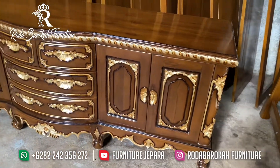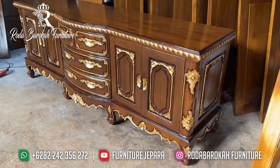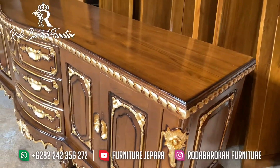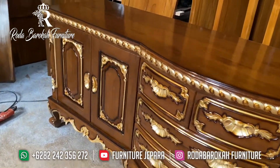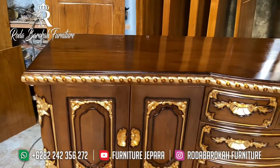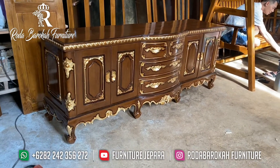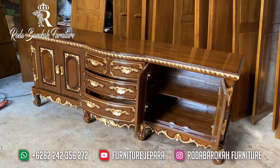Hello guys, selamat datang kembali bersama kami di channel Furniture Jepara. Hari ini kami Furniture Jepara akan memberikan sebuah referensi furniture terlaris di toko kami. Buffet apakah yang akan kami bahas kali ini? Simak dan tonton videonya sampai selesai. Sebelum kita membahas Buffet ini, yuk bantu subscribe dan nyalakan loncengnya supaya kami semakin semangat memberikan update katalog terlaris dari toko kami.